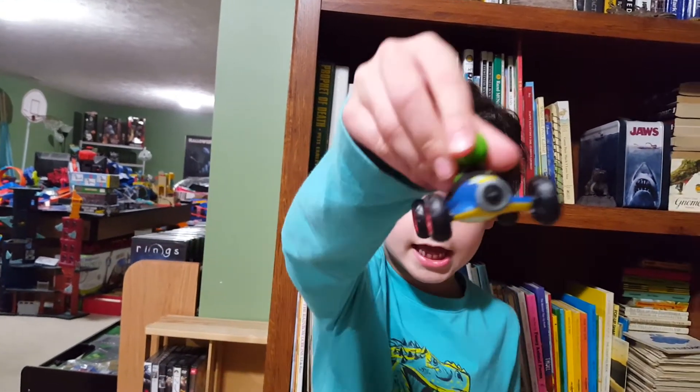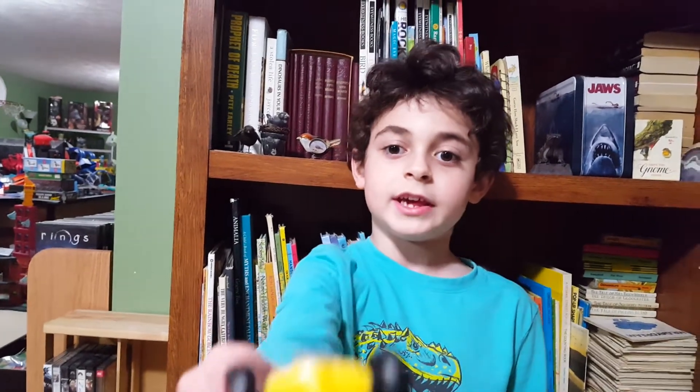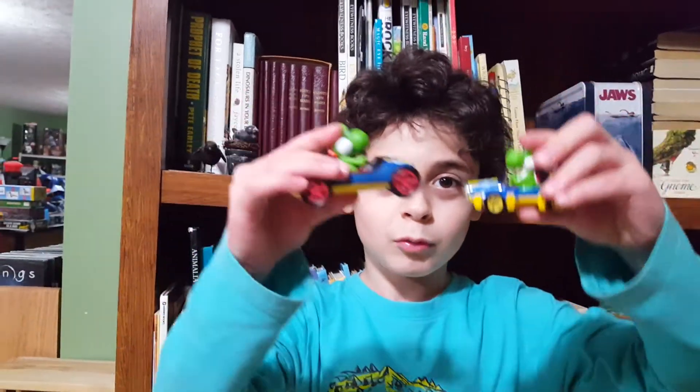That was the unboxing of giant Yoshi in the Mach 8. Yay! I hope you enjoyed it as much as I did. Yo, Yoshi! See you on the next unboxing video.